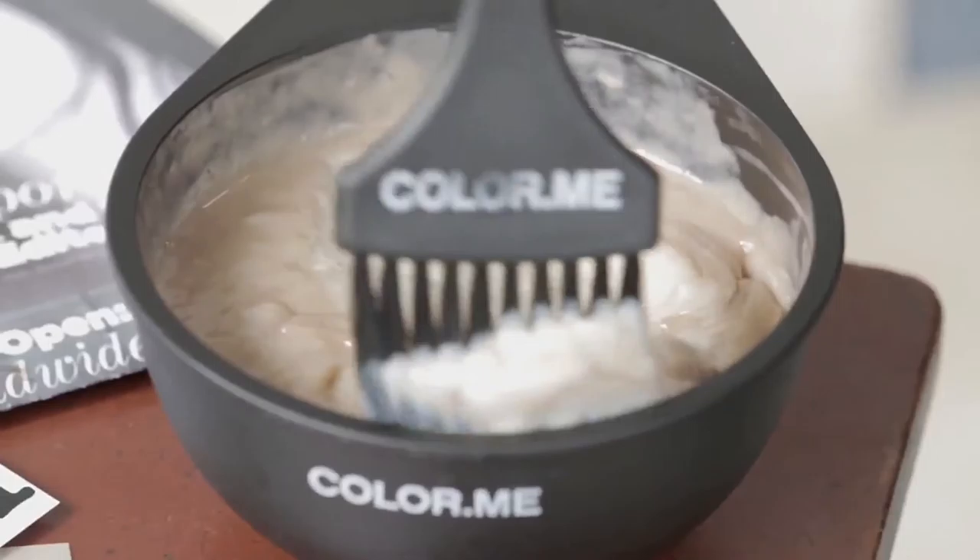The consistency of the product is like a whipped cream. It's very soft on the skin, and it's almost fluffy.